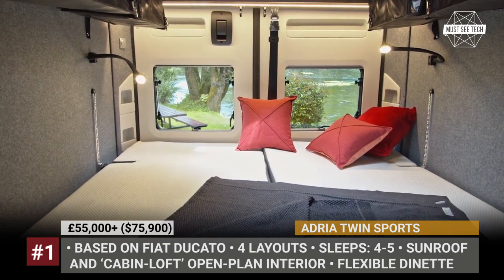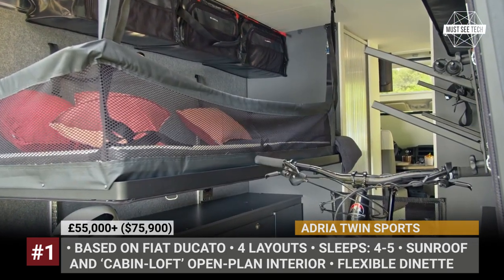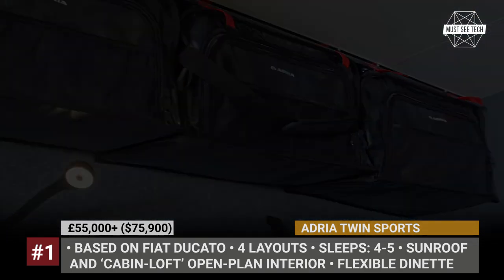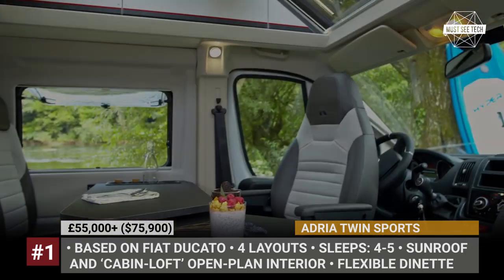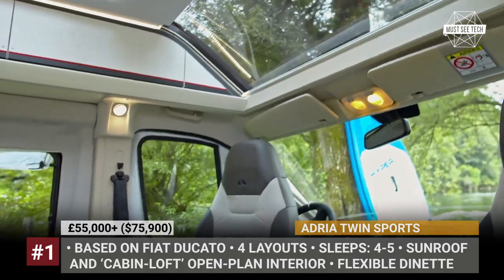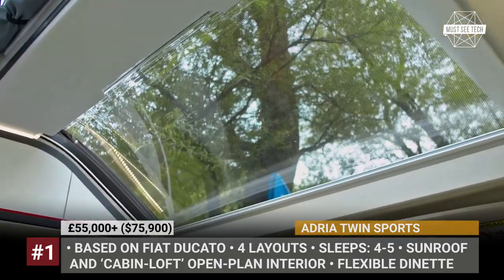The rear can be equipped with several bed options and it is specially tweaked for outdoor enthusiasts. It fits a bike, gets wall and floor-mounted rails, fastenings and pockets. Lastly, each of the Twin Sports floorplans offers a duplex bathroom with a swivel wall and Webasto heating.